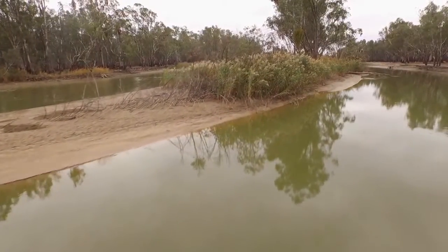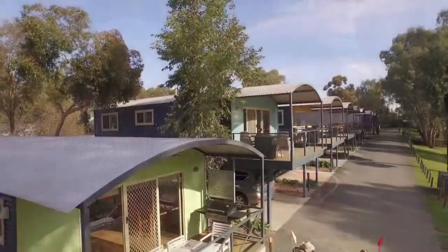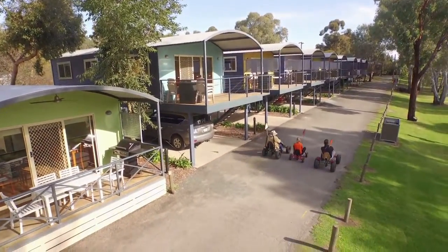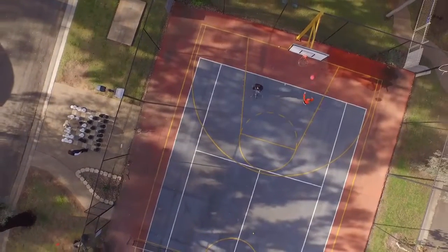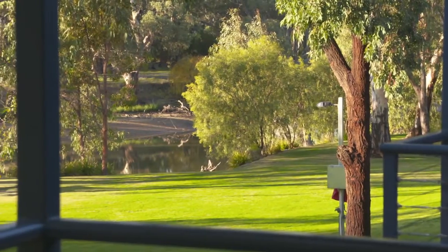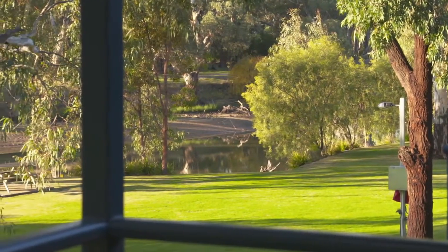We're going to the RSL for a good feed and to the Big Four. The Big Four is such a success story — it's been an old caravan park there since the Mayor was a little kid, and the new people have turned it into a spectacle that's now Australia-wide, winning awards. Just to sit out there on the side of the river in those magnificent caravans is perfect.